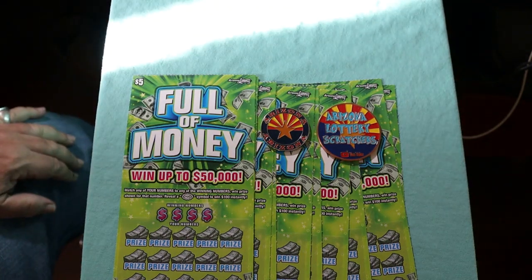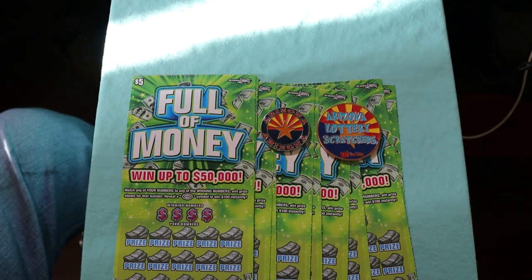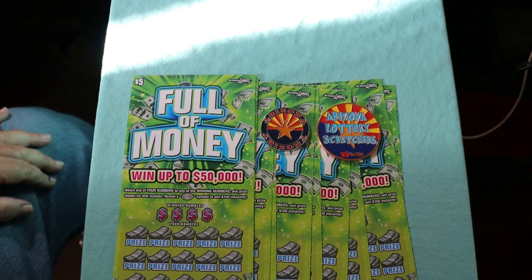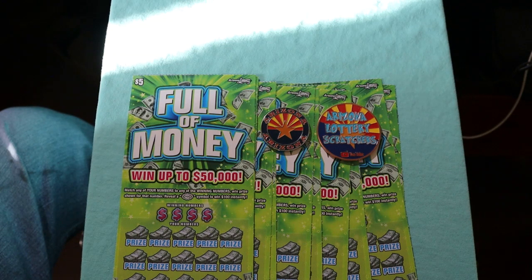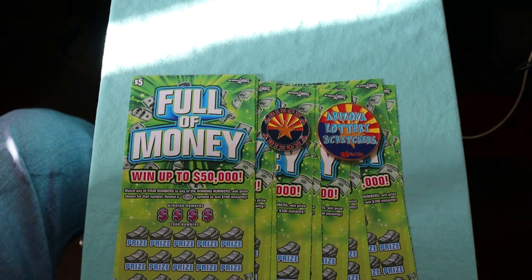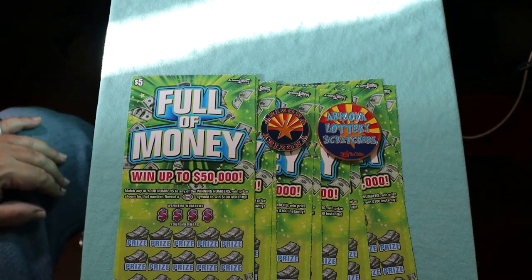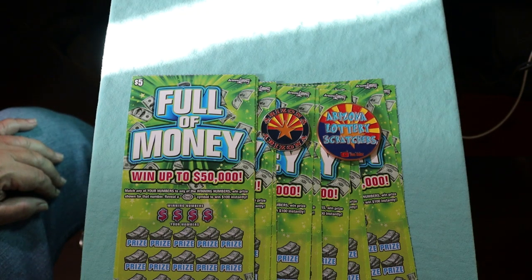What's up, YouTube? AZ Scratchers here with another little scratching session. Today we've got 10 of the Arizona Lottery $5 Full of Money — my favorite of the low-dollar tickets, only because I got a claimer on it. Found $1,000 right in that spot, the number 15 under it. But that was then, this is now. We're working in reverse: tickets 009 through 000, black box. Odds are 1 in 3.81 and the book number is 333650.